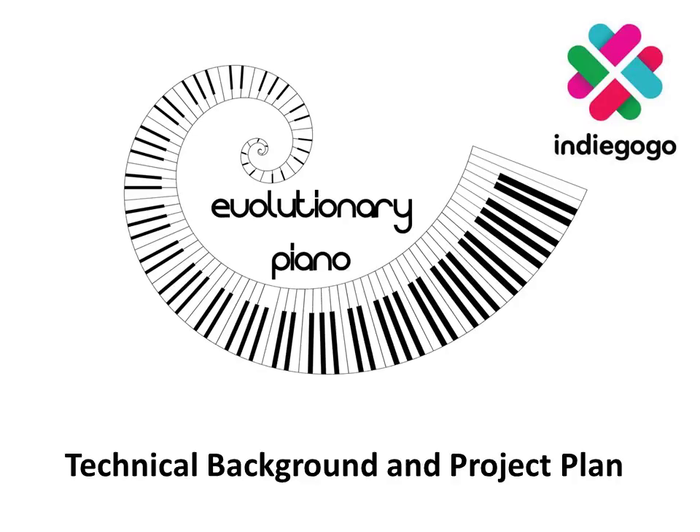After you watch this background video, I encourage you to go to indiegogo.com, look at my project and seriously consider lending me your support.